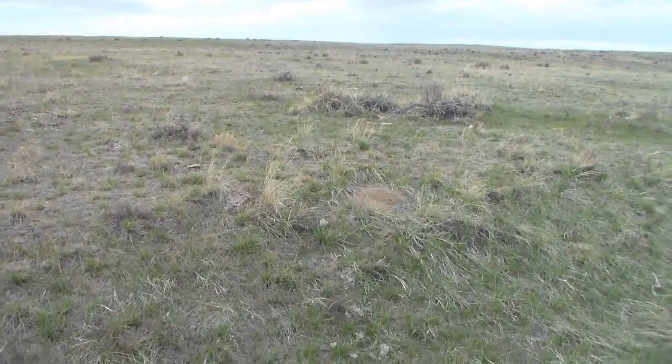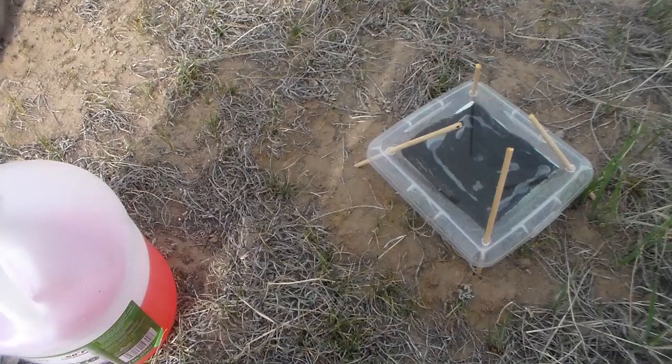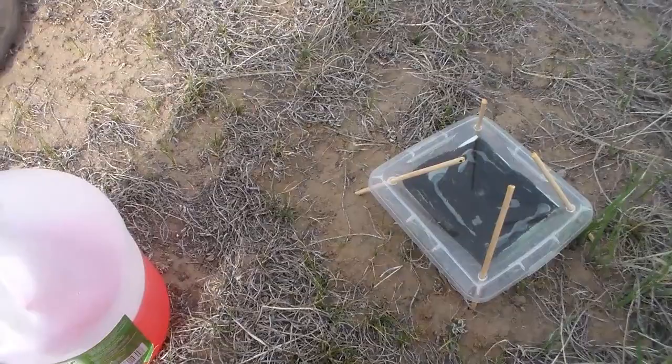Hello everybody, welcome to Daily Entomologist. I'm out here going to pick up the pitfall traps. It's windy as all hell yet again out here in the grasslands.